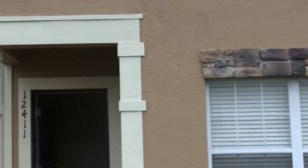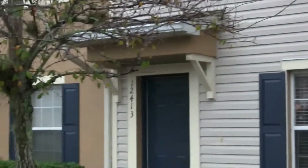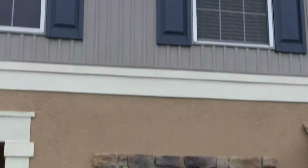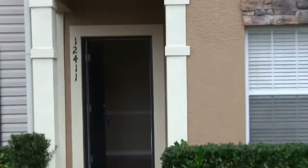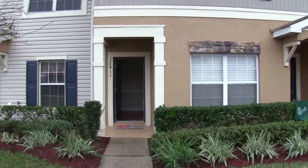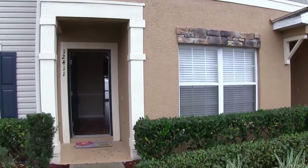Hello, today we're out at 12411 Foxmore Peak Drive. This home is located in the Panther Trace subdivision in Riverview area. This is a gated community. It also features a community pool and clubhouse. You have a two-story townhome here.